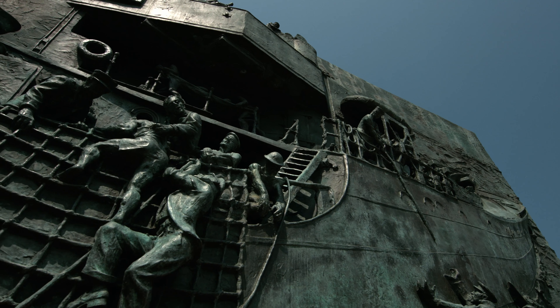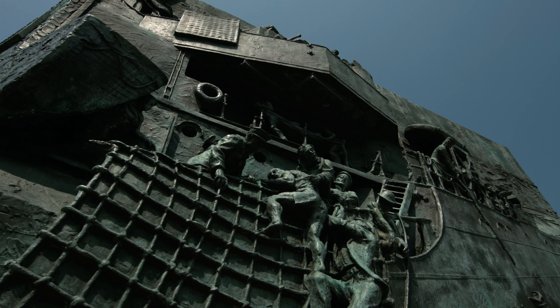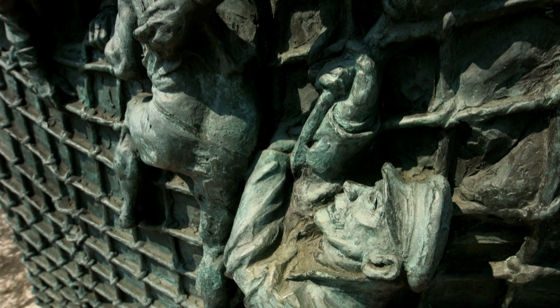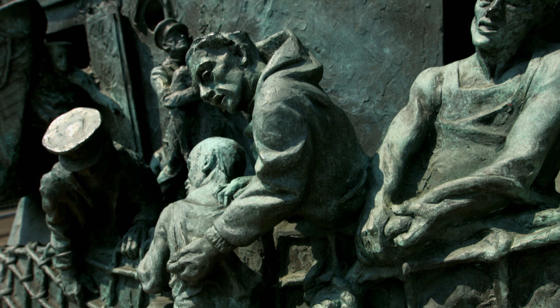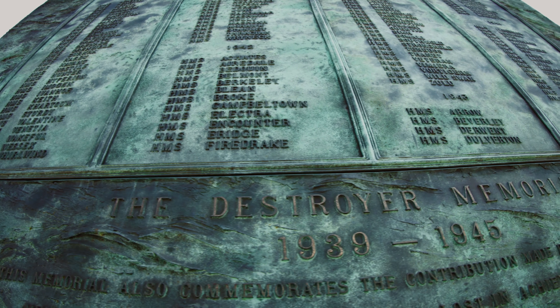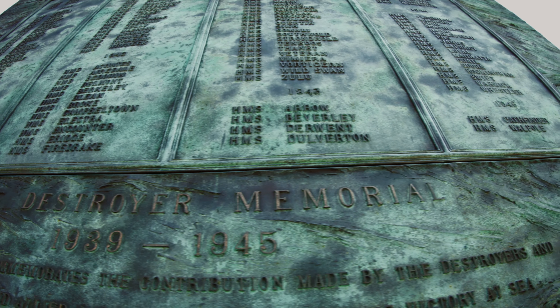The last British destroyer of World War II is now the central piece of the memorial located in Chatham Dockyard, dedicated to destroyers and the people who perished in that war. Cavalier is permanently berthed near the monument, upon which, in a twist of fate, she is not mentioned. She survived, and now preserves the memory of those who did not return home.